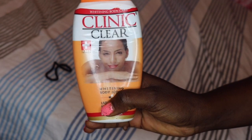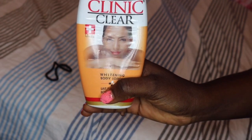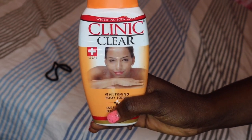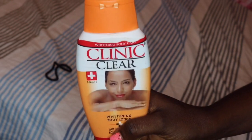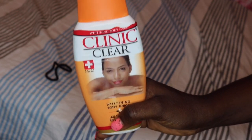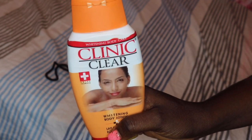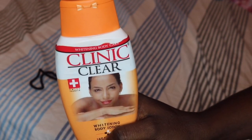Hello guys and welcome back to my channel. In today's video I'm going to give you a short review on this Clinic Clear cream I used sometime ago, about two to three months ago, and I didn't like the effect at all. I did promise myself that I wouldn't be doing any cream reviews on my channel for a while, but when I went online recently I saw there were a lot of positive reviews on this particular cream, and I was wondering — did I buy the fake one or what?